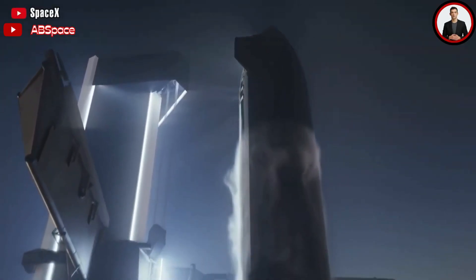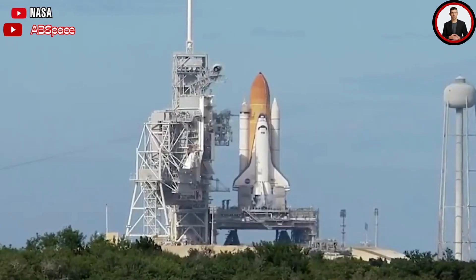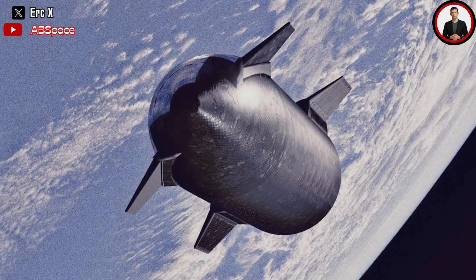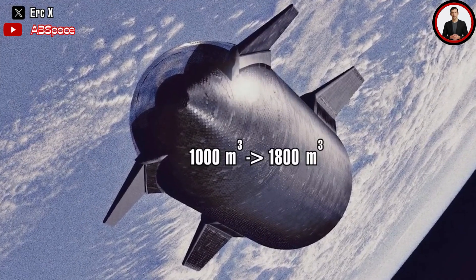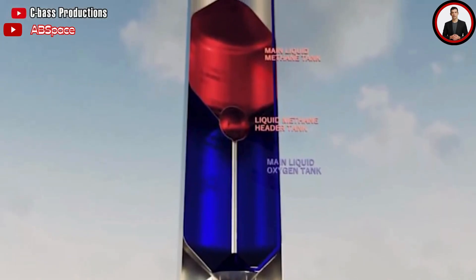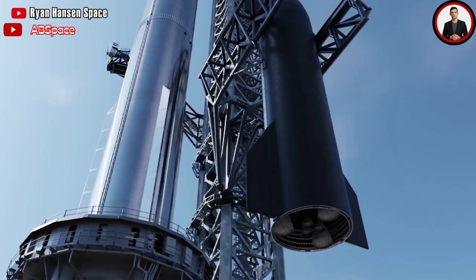The Space Shuttle on the launch pad, with its external fuel tank and side boosters, was 56 meters tall. If the Starship payload area could be stretched by 10 meters, the payload volume would increase from 1,000 cubic meters to 1,800 cubic meters. If fuel and Starship dimensions both increase, the stretched payload volume might only increase to 1,400 cubic meters.